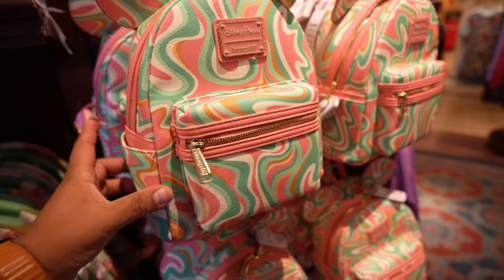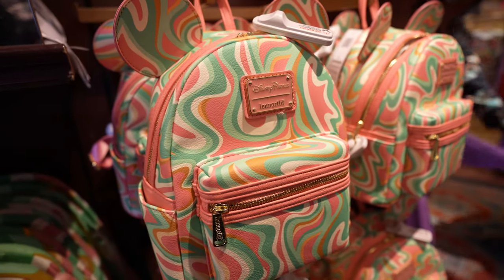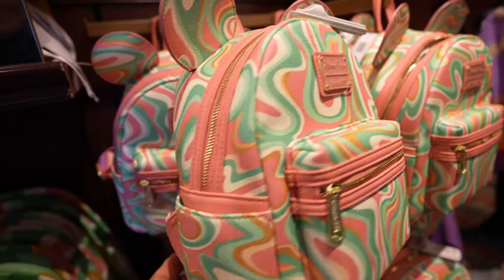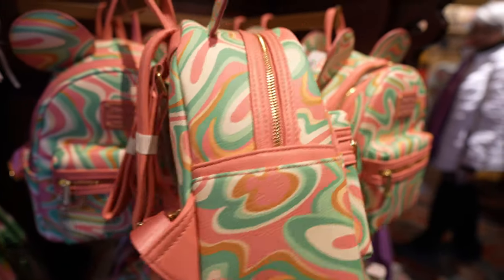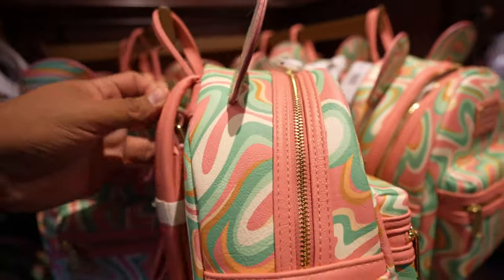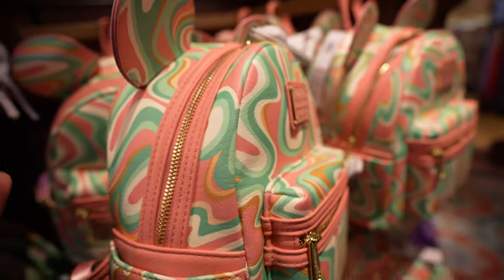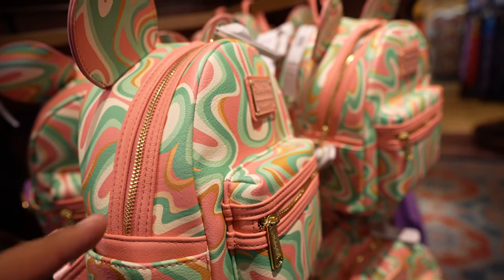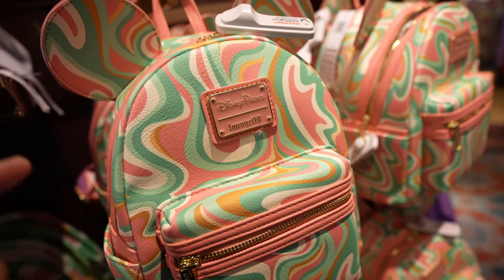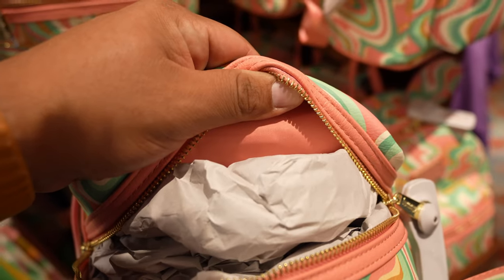They also have the Loungefly bag. If anything looks okay in this whole collection, it's probably the Loungefly bag — this one's $75. I can't wait to see what the inside looks like. Usually the inside is crazier than the outside, but the outside's pretty crazy. And yeah, just like I thought — super bland on the inside, just pink.